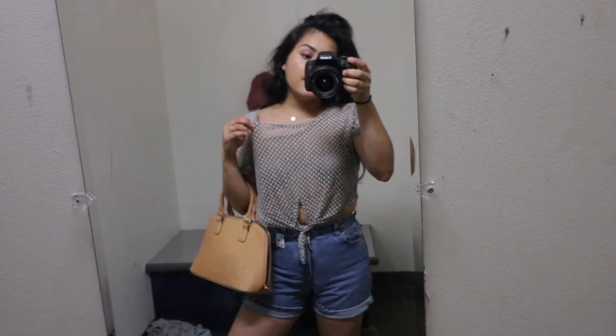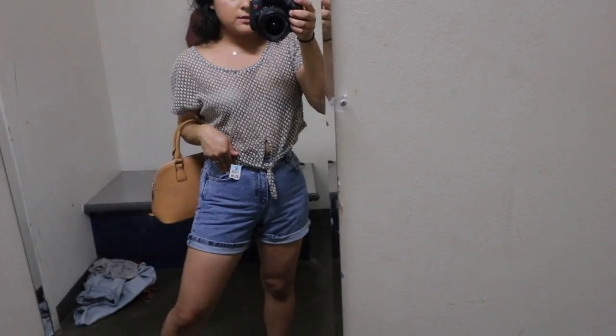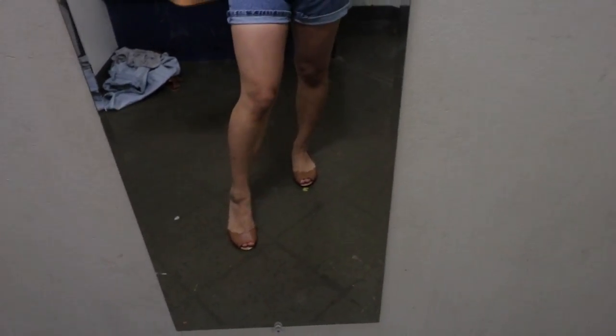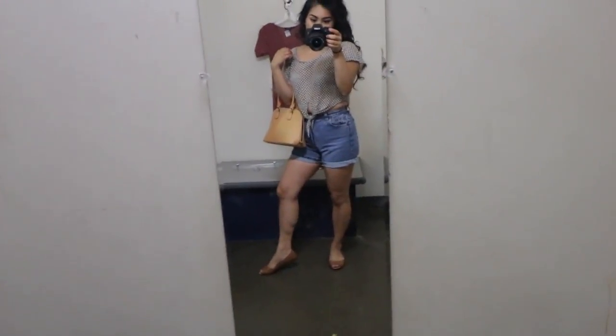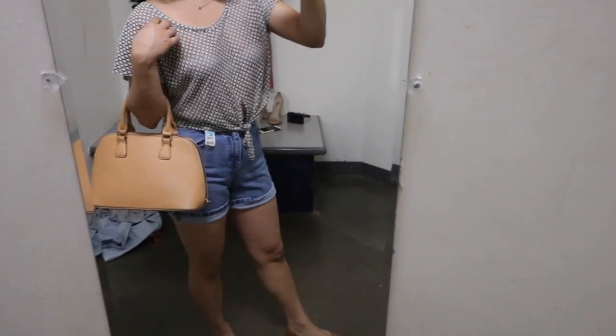This is outfit number five. This crop top is $7 and these Tommy Hilfiger jeans are $6, so that's $13 so far. Wearing the same little Ruby heels which are $5, that makes it an $18 total. And if you want to add this cute little purse that's $7, it would be $24. A nice little summer vintage outfit.